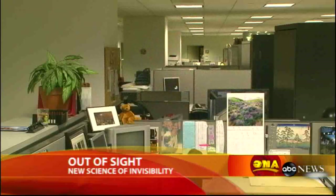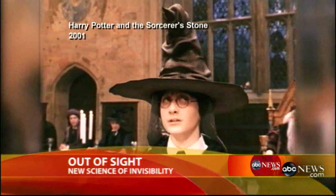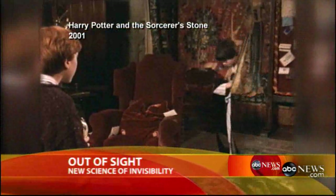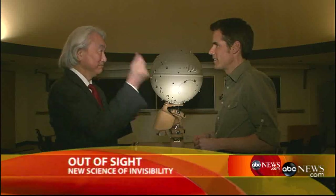We've all had those moments in our lives when we wish we could just disappear. Now it seems it really is closer than ever to being a reality. It was once the stuff of wizards. Harry Potter, watch out. There are many steps to the invisibility cloak, and we just took a huge step in that direction — making a three-dimensional object disappear.